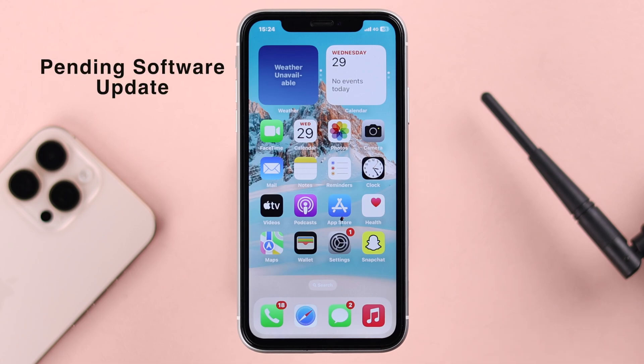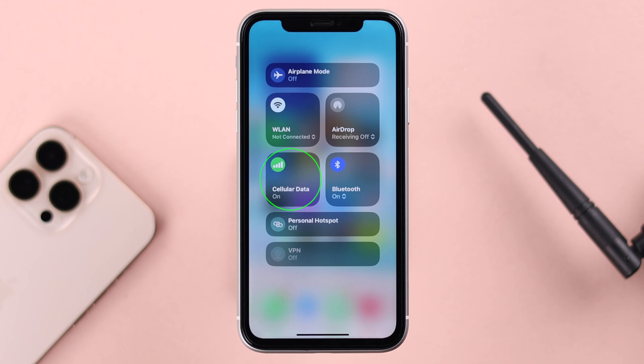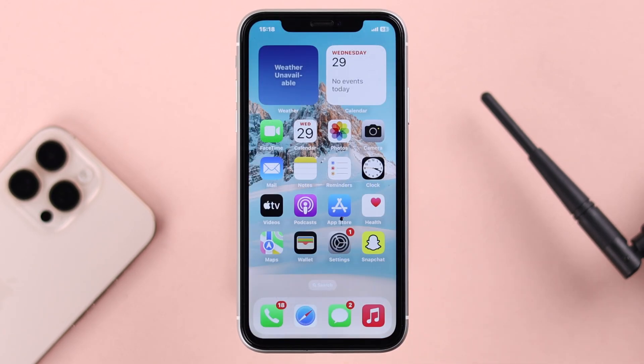First, make sure you have no pending software update on your device. Since you're having trouble with Wi-Fi, just turn on cellular data and check for any pending updates.